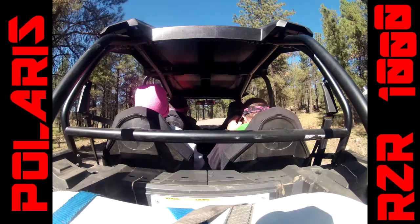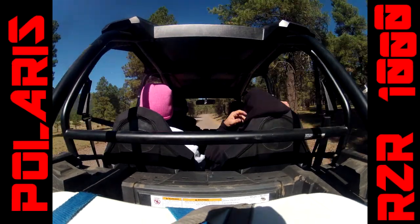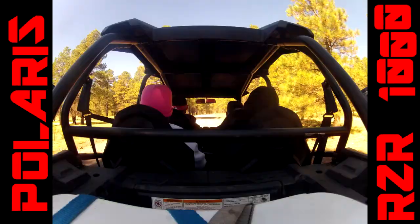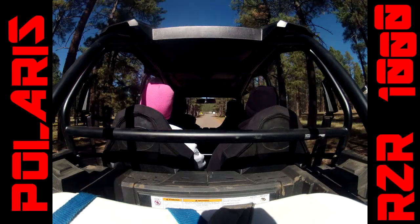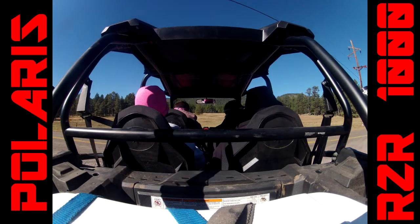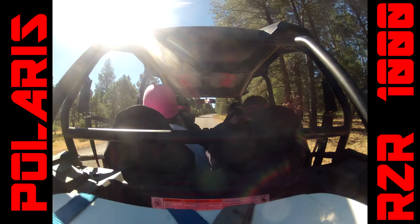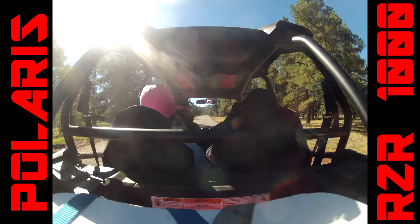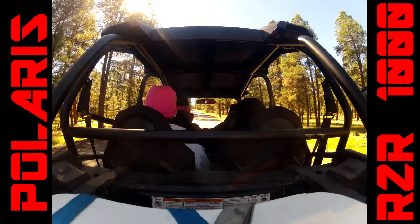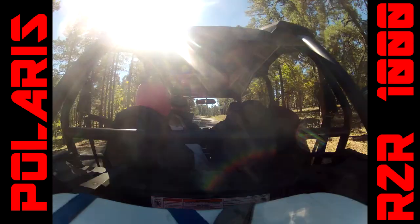It's got Walker Evans shocks all the way around, big nasty mud tires, electronic power steering, fuel injected twin cylinder — I'd like to say V8 but it's just a two-cylinder 1000cc pumping out about 110 horsepower and 70 foot-pounds of torque. That's equivalent to roughly a small Smart Car, and this thing weighs about 2,700 pounds.